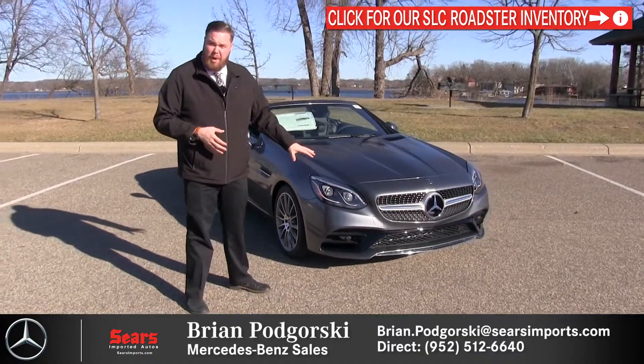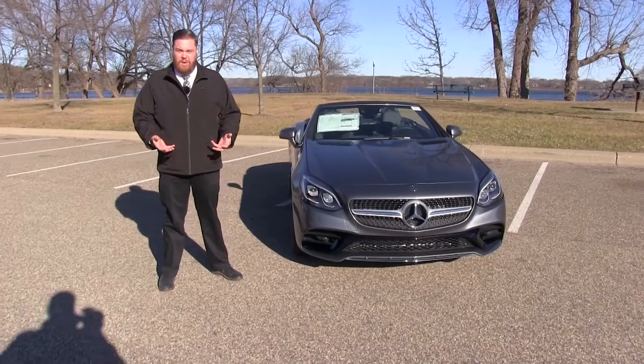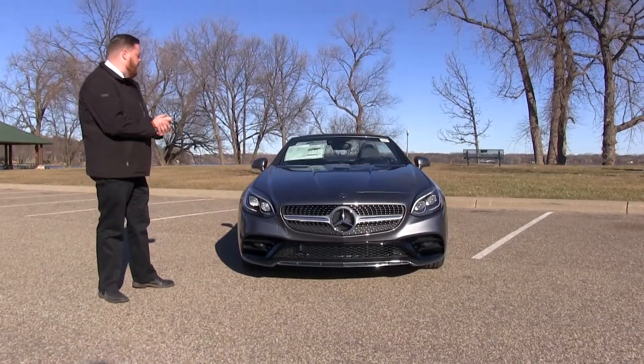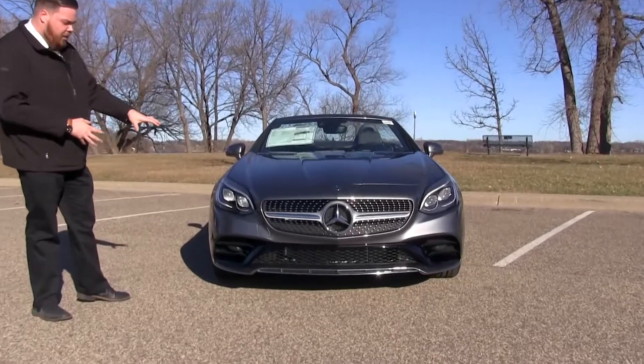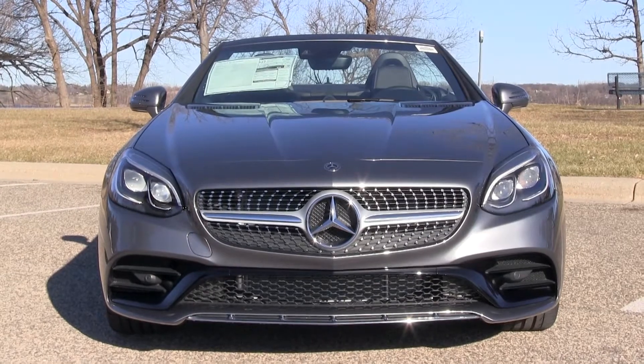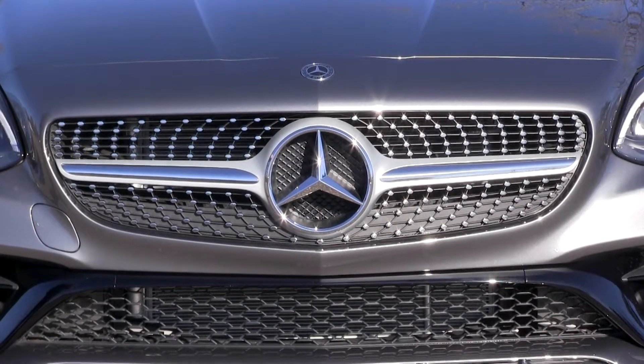Up front is obviously one of the larger departures from the SLK. We have a lot more aggression, and it brings it more in line with the current styling on our Mercedes cars. This has the AMG Sport package, so it's going to have a little more aggression to the front end — it'll look similar to the SLC 43s. If you're looking for a softer appearance, we can do them without the Sport package as well.